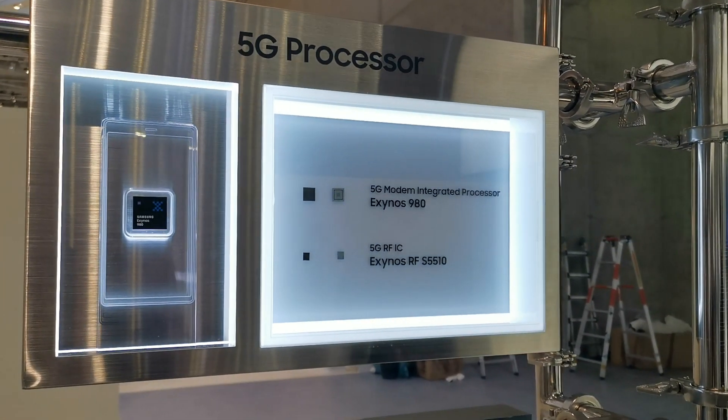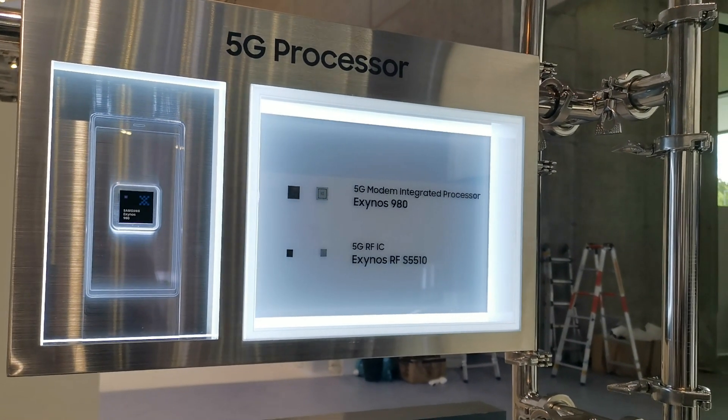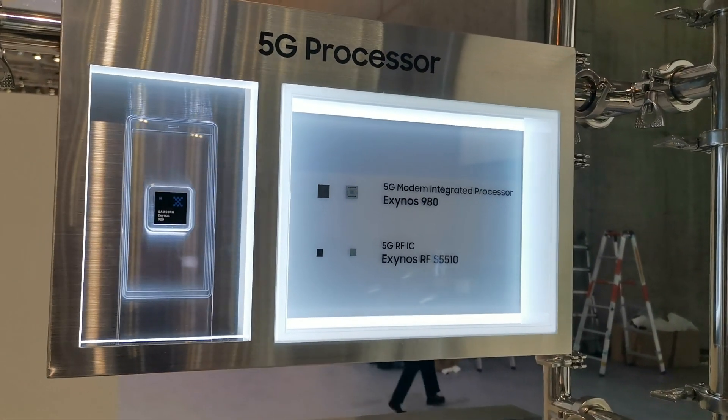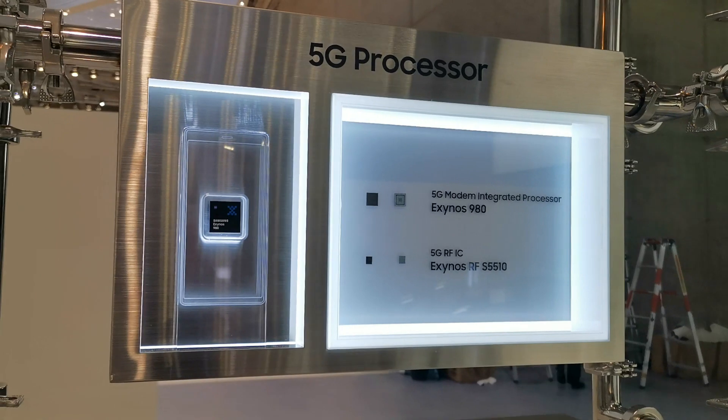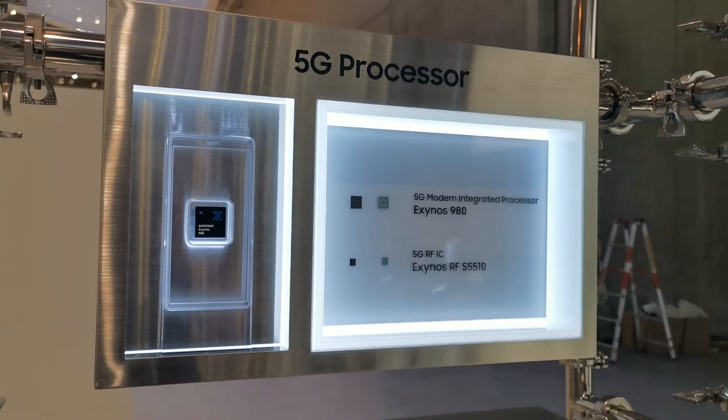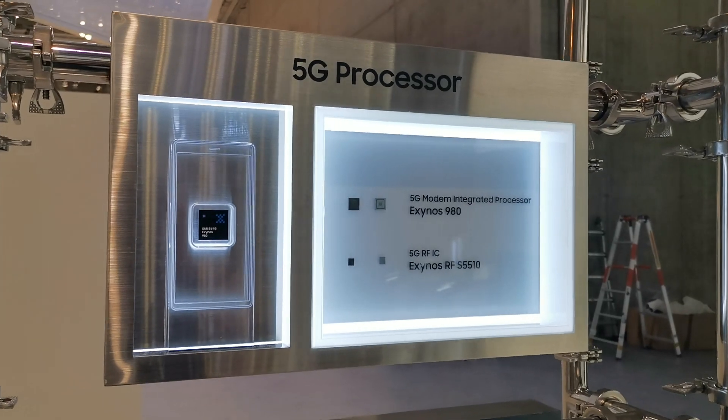Hey, I'm Roland and we're here at IFA 2019, taking a look at the first 5G integrated SoC that's actually hitting the market — well, at least according to Samsung — because they basically made a fool out of Huawei yesterday when they announced the Exynos 980.